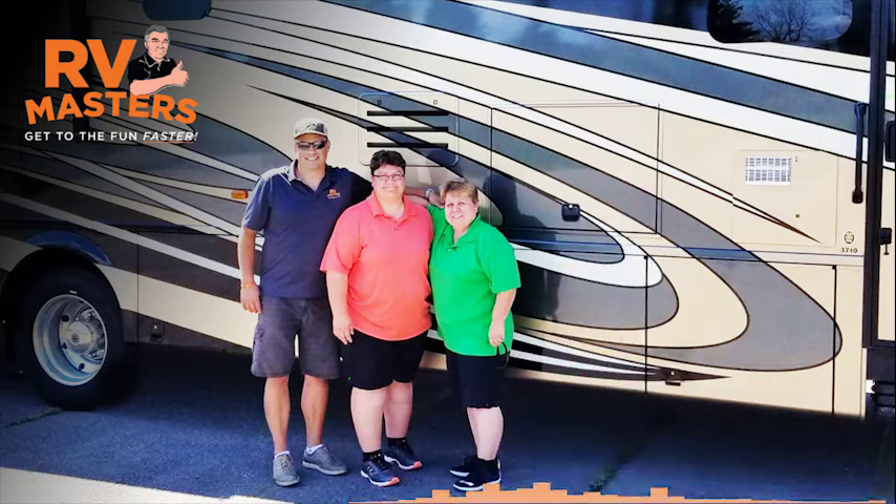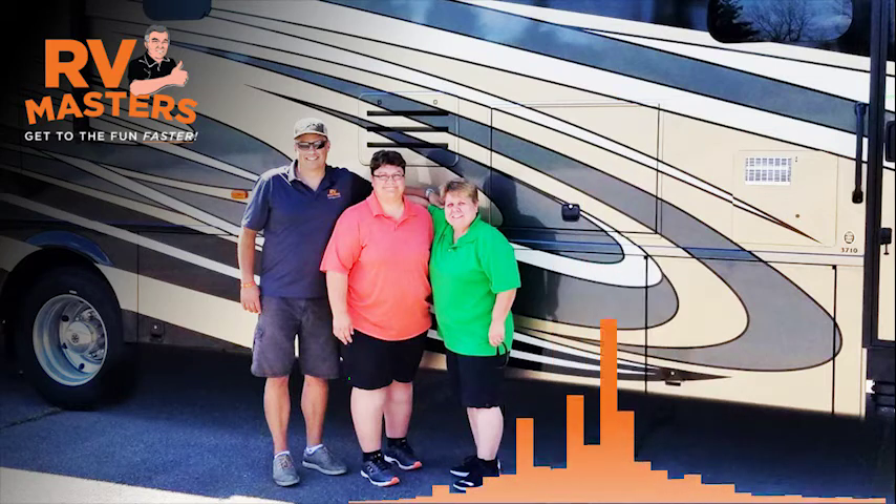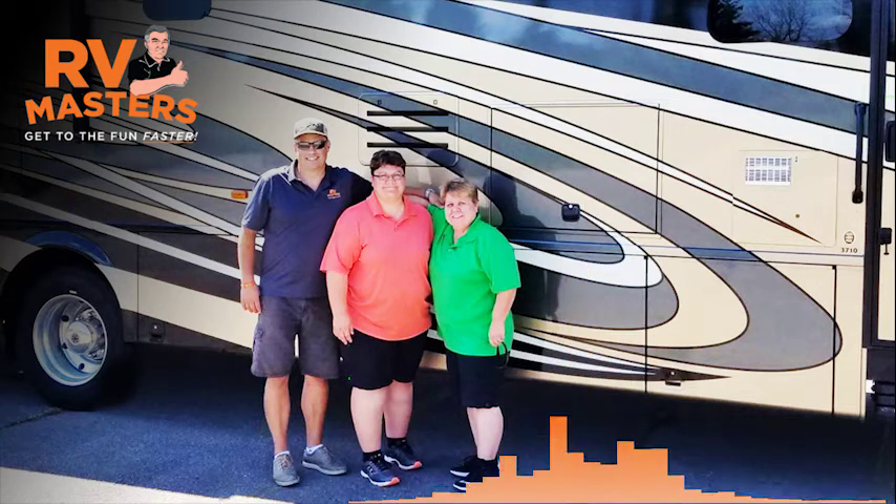Any dealership that sells RVs and doesn't offer this service is doing a disservice to new owners, inexperienced owners, or even owners upgrading to bigger rigs. Very helpful.